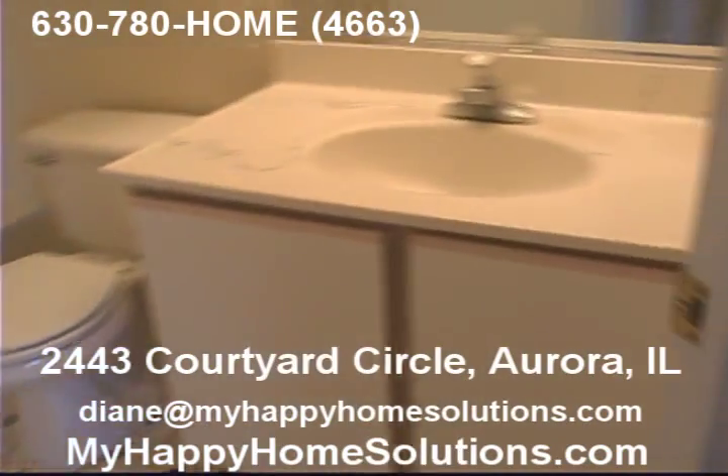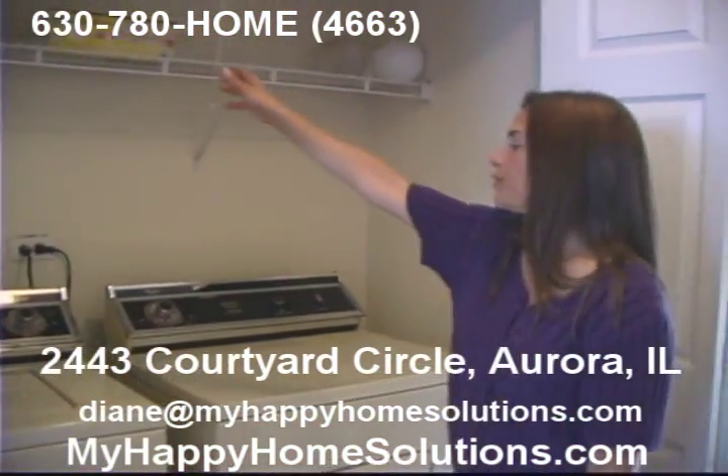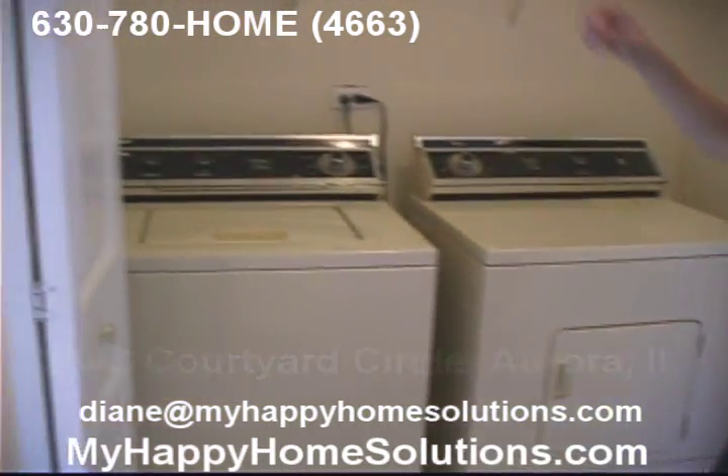Very convenient upstairs, so you're not carting laundry up and down. You've got the laundry room in here — washer and dryer — and some shelving up above it.